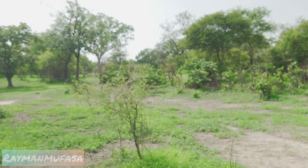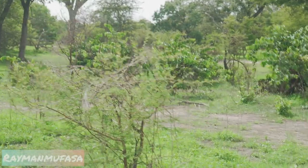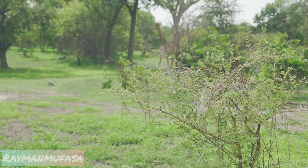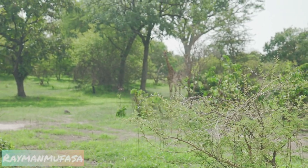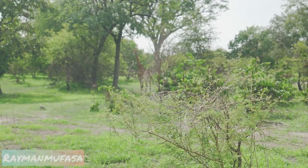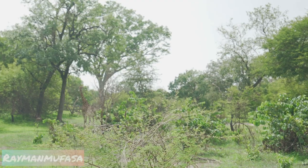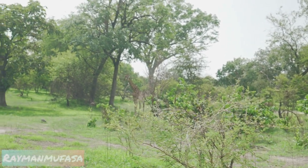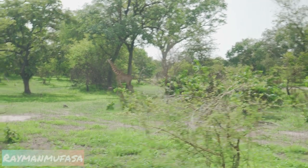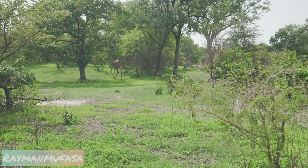The giraffe is moving — look at the size of that! The reserve is closed; a lot of people have gone home. We're going to bump start the car — we pushed it. We made it!